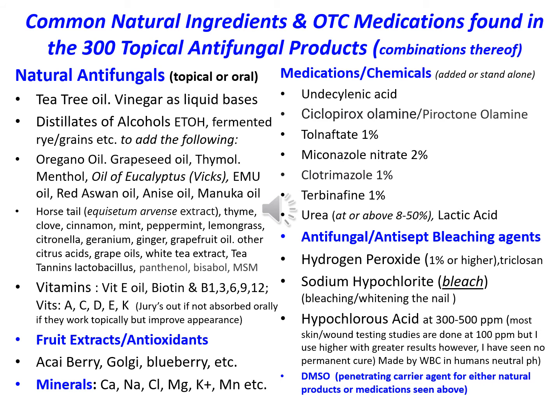Out of the 300 topical antifungal products you've just taken a look at, these are the common ingredients and categories. So if you want to create your own, here's your master list.